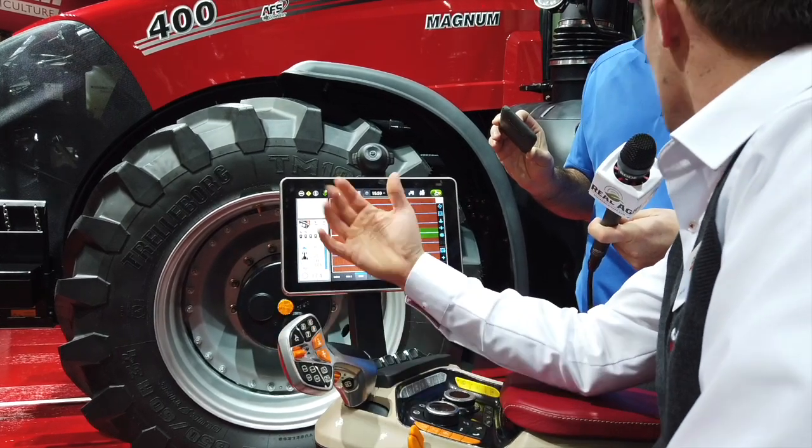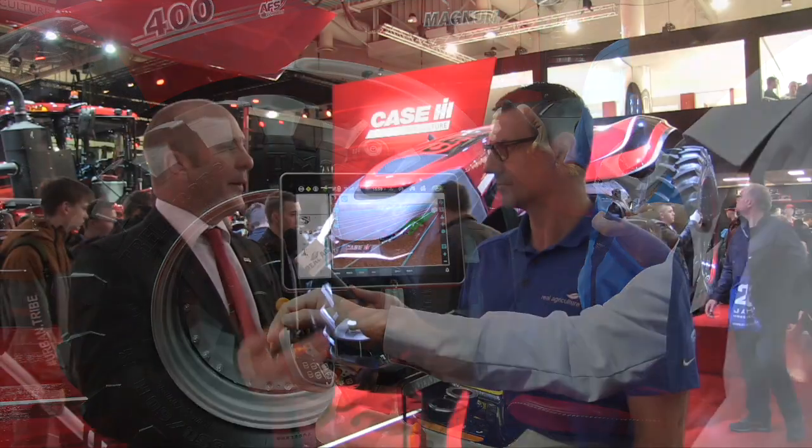Of course when you offer something new to the market, people may not know quite how it all works. We now have the possibility of what we call remote viewing — we can send a message from a PC in the office to the display in the cab, and then the person in the office is actually able to see directly what the operator in the cab is seeing, and if needed give guidance. They can actually highlight which buttons to press and remotely support.